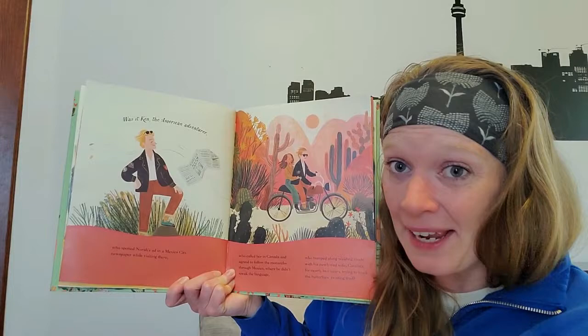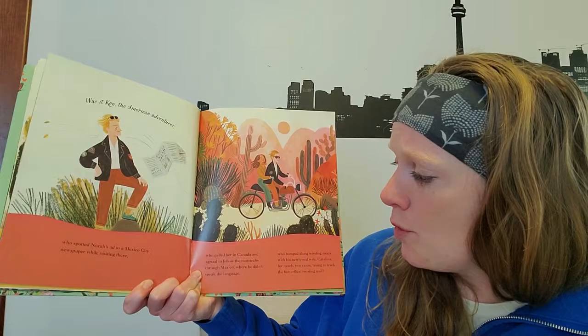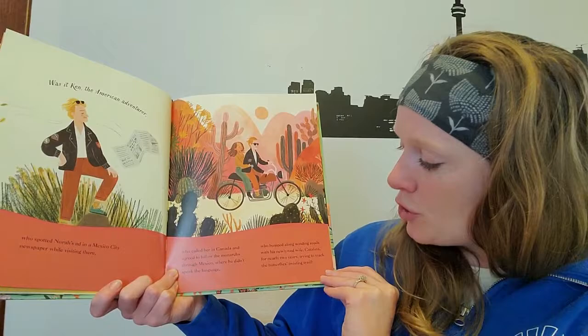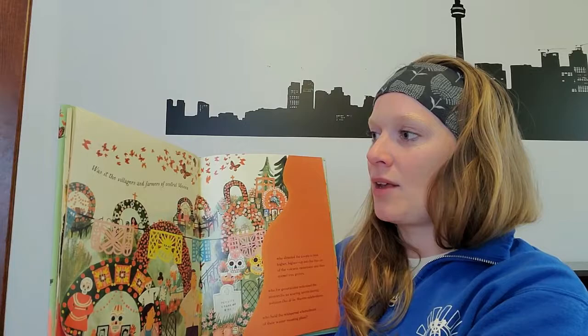Was it Ken, the American adventurer, who spotted Nora's ad in a Mexico City newspaper while visiting there? Who called her in Canada and agreed to follow the monarchs through Mexico, where he didn't speak the language? Ken bumped along winding roads with his newlywed wife Catalina for nearly two years, trying to track the butterfly's twisting trail.